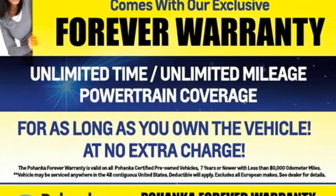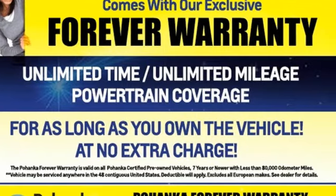Comfortable, convenient quality. Toyota, driving is believing. Test drive it today.